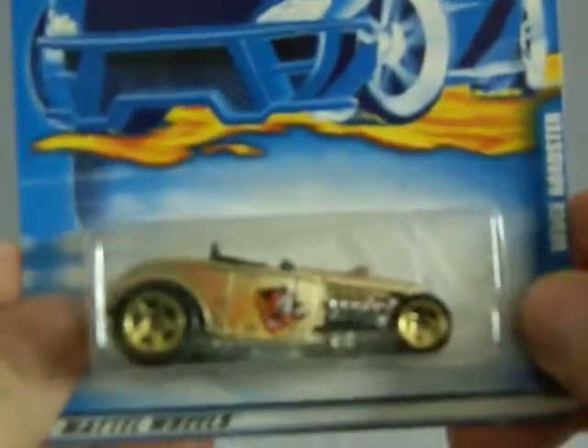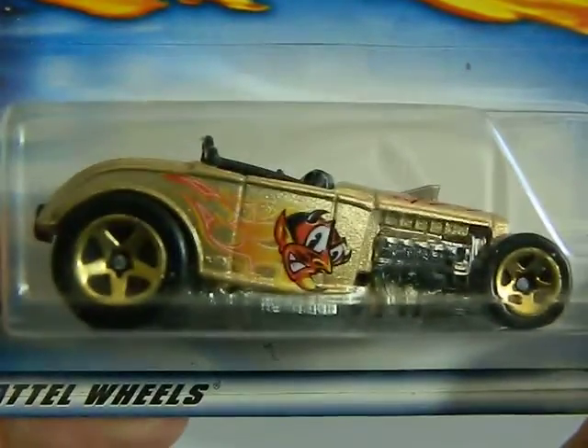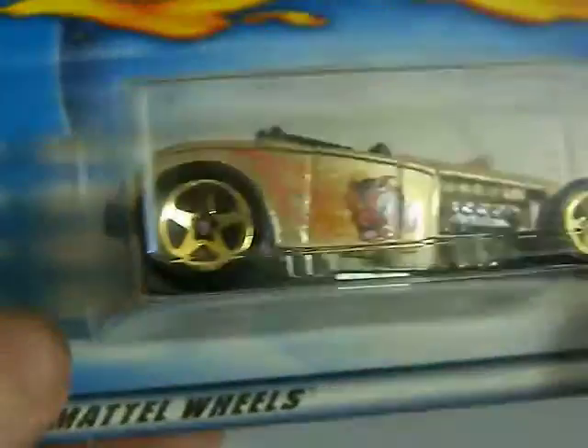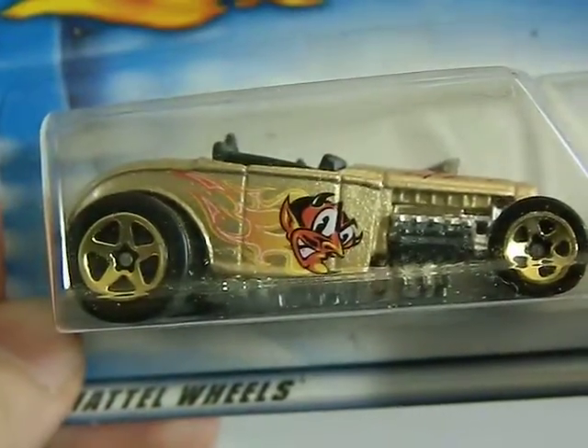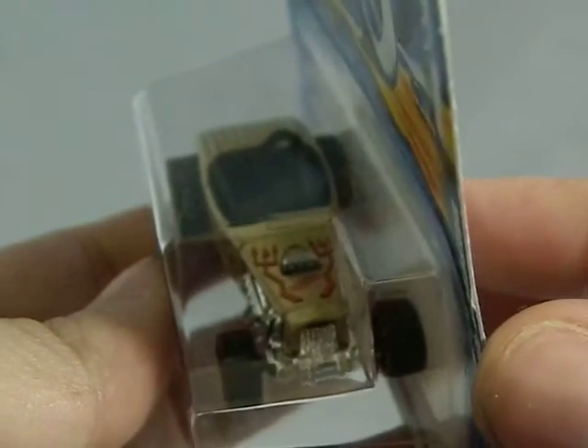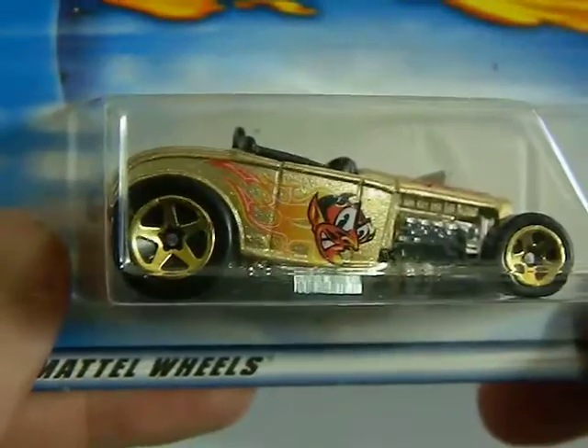This one is from the year 2000, also a flea market find for one dollar. I love that decal on the side — love that flame of the devil. And it has pitchforks on the hood. Very cool decal work, whatever you want to refer to it as.